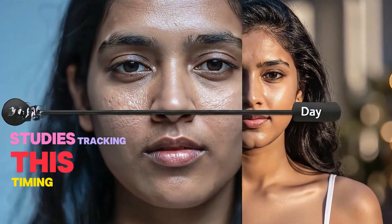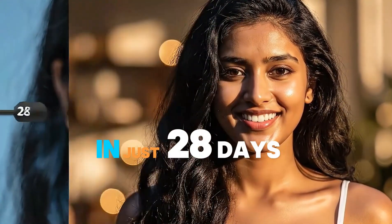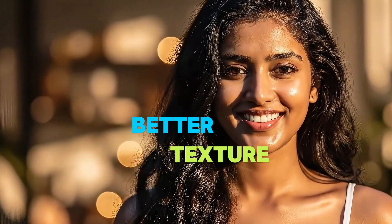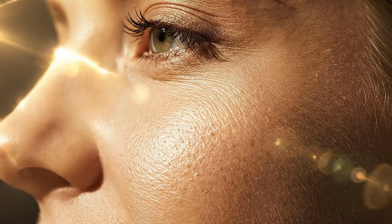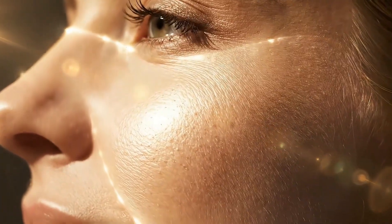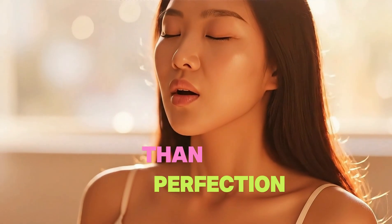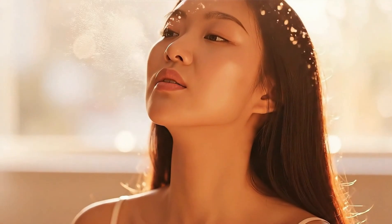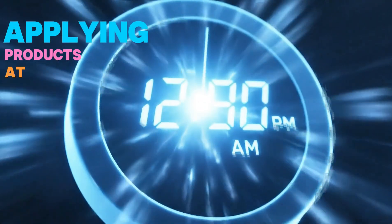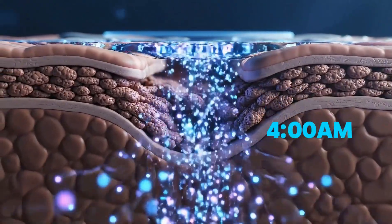Studies tracking this timing method show visible improvements in just 28 days — reduced fine lines, better texture, fewer breakouts — the same products, the same budget, just better timing. One more thing: consistency matters more than perfection. If you miss your 11 p.m. window, applying products at midnight still works. Your repair mode runs until about 4 a.m.